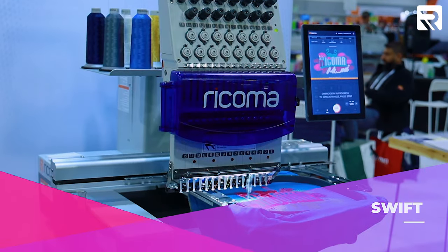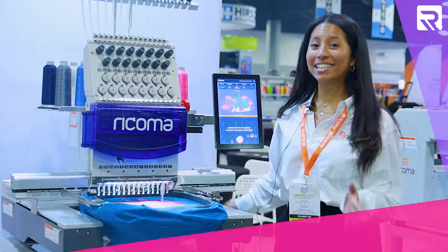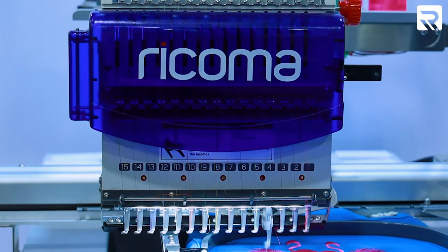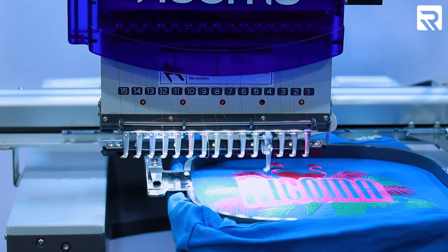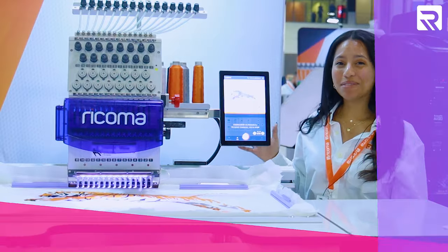This is one of our three machines with the new 10S panel — our 15-needle machine. It's a step up from our EM10, which was our 10-needle machine. Our Swift machine is best known for its wide overhead arm system, which is amazing for embroidering on bulky items like this bag.